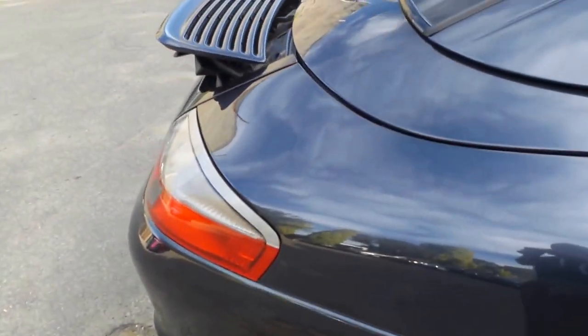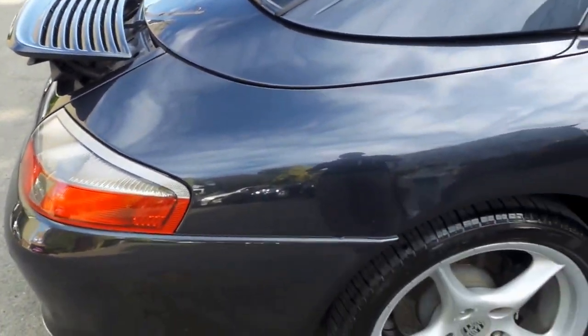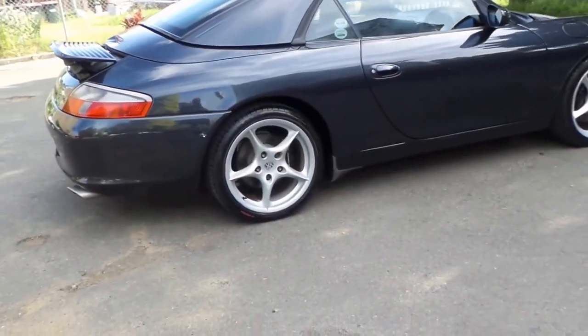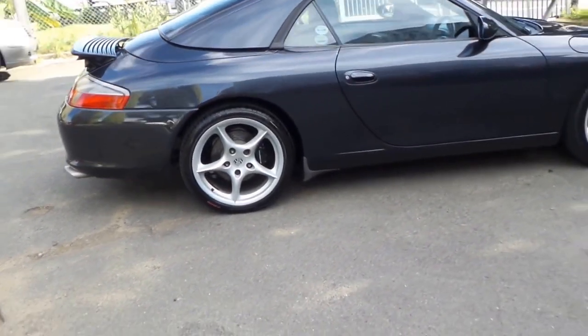The only reason the previous owner changed this car is that he wanted something with a little bit of extra room and bigger seats. He's gone through his crisis, so to speak, and loved the car to bits — no complaints whatsoever. The other nice thing is that we prepared it and spent about $3,000 to $4,000 on it a couple of years ago, so it was ready for sale when he purchased the car.